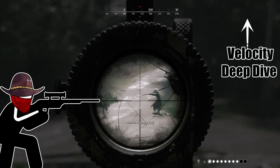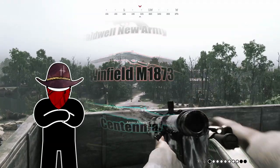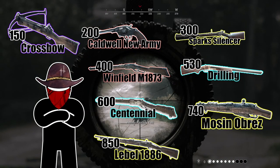Velocity in leading targets is a hard thing to visualize without actually seeing. So here's a showcase of different guns with different velocity speeds at different ranges. Enjoy!